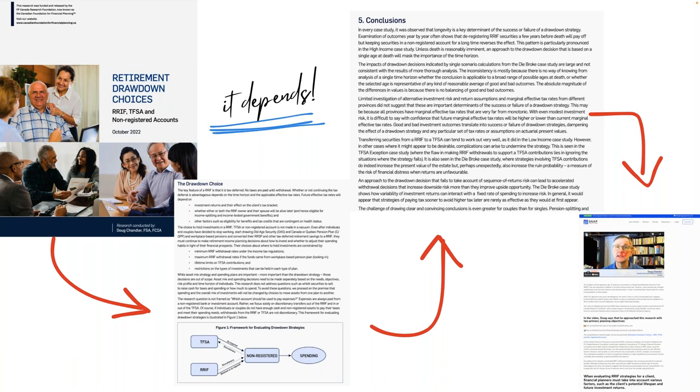Financial planners must consider a retiree's unique circumstances and create a personalized strategy accordingly. In FP Canada's press release, Doug is quoted saying: 'When helping a client determine when and how to withdraw from a RIF, there are complexities involved and many unknowns. This research demonstrates the importance of seeing the bigger picture — accounting for things like current and future tax rates, income splitting opportunities, investment risks and returns, and more.' Our very own Steve Arnott was invited to review this research and participate in an interview alongside Doug, conducted by Sean Brayman, chair of the Canadian Foundation for Financial Planning Research Committee, where it was discussed how SNAP can be used to model the specific factors that Doug determined must be considered.